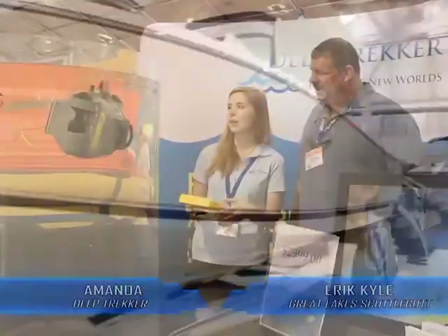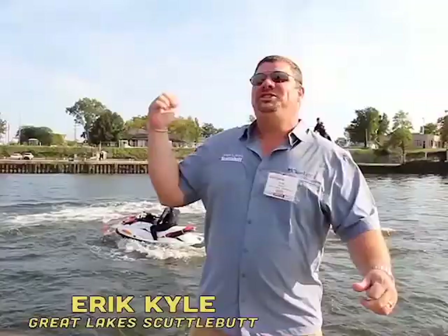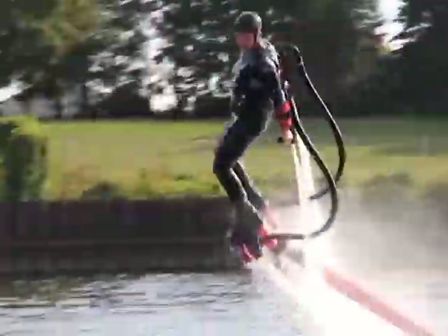The boat right behind you is the Pursuit ST310 — it is a big beast. You can do straight down dives. The roominess of these boats — they're very well thought out. Check this out! This is called flyboard!